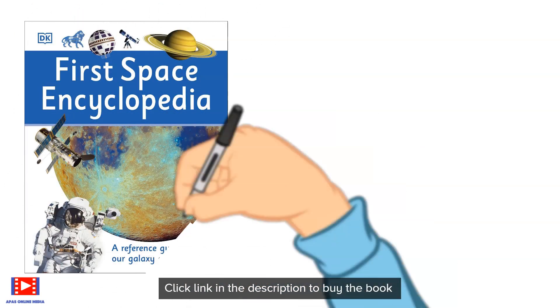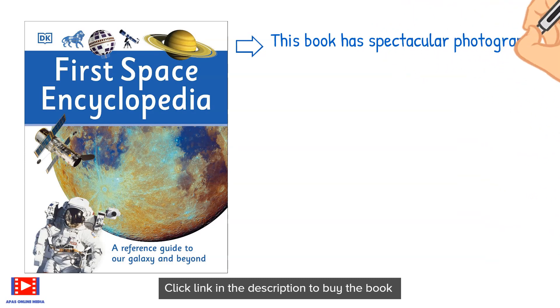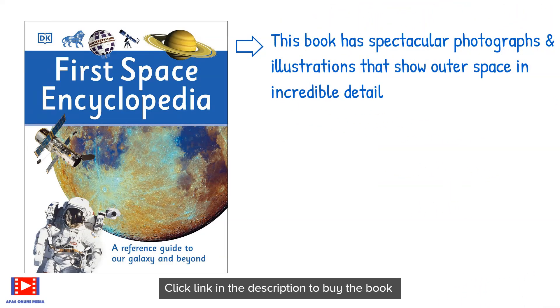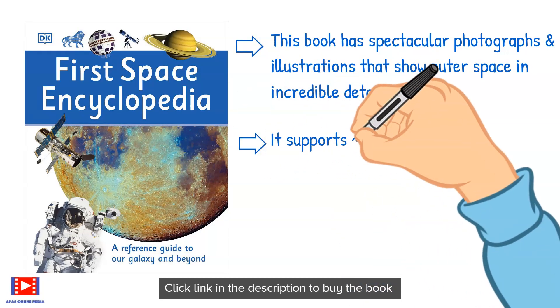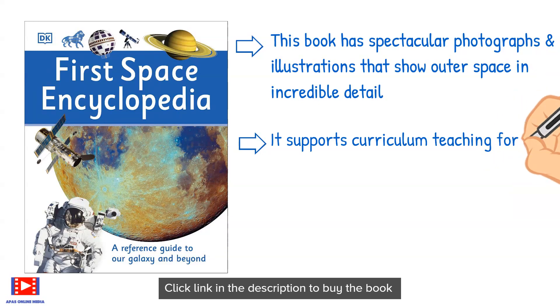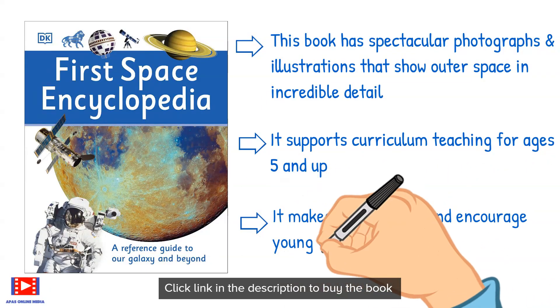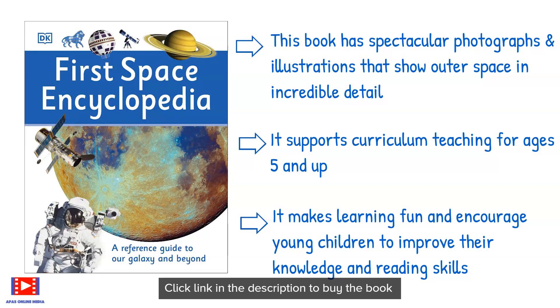Today, I will be telling you about this book: First Space Encyclopedia. This book has spectacular photographs and illustrations that show outer space in incredible detail. It supports curriculum teaching for ages 5 and up, makes learning fun, and encourages young children to improve their knowledge and reading skills.